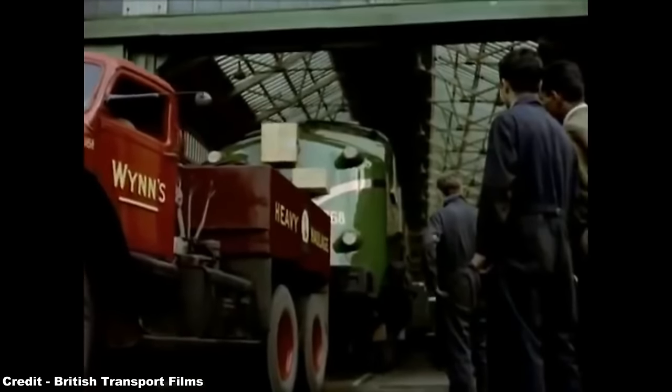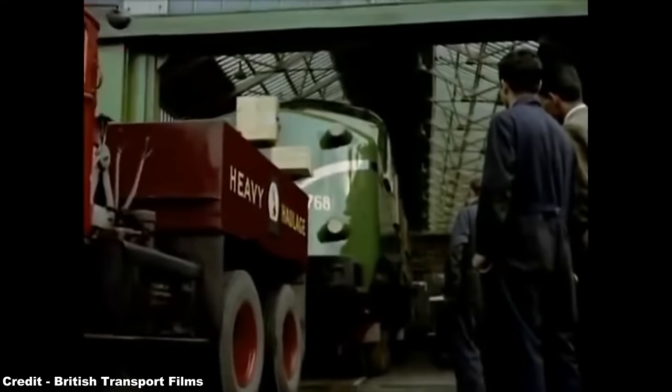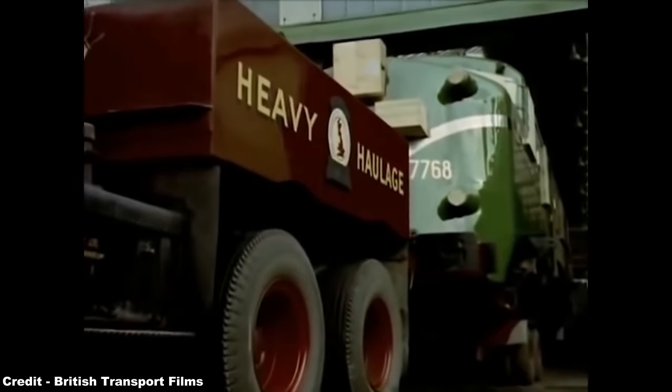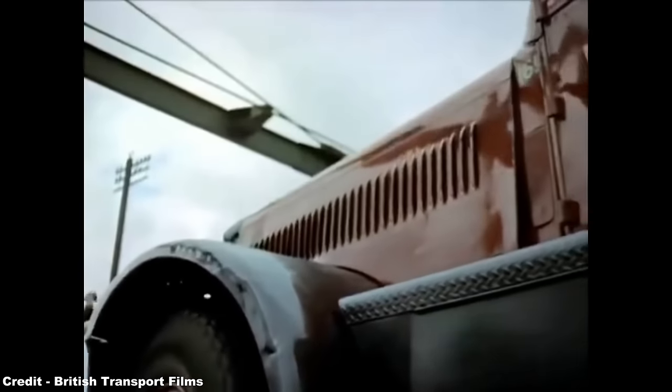The British Transport Commission, or BTC, were impressed by English Electric's offer of a powerful, tried and tested design, built by engineers with considerable knowledge and experience in the field, and thus, without hesitation, the BTC awarded a construction contract to English Electric during 1959 for 42 locomotives based on the African design.